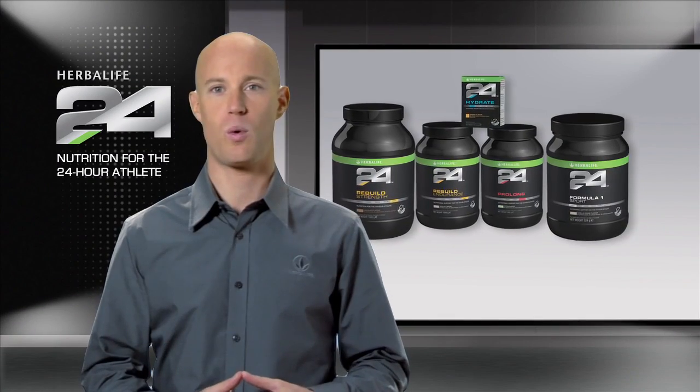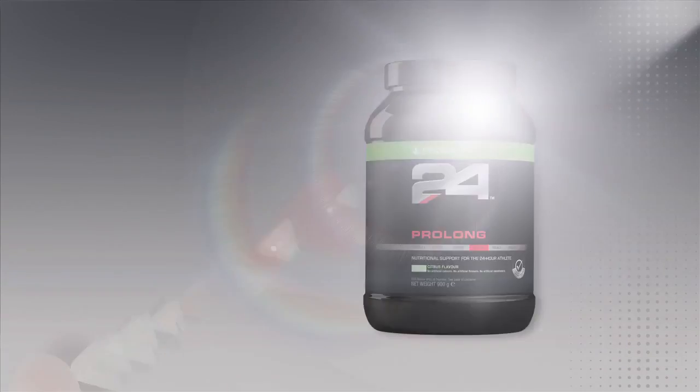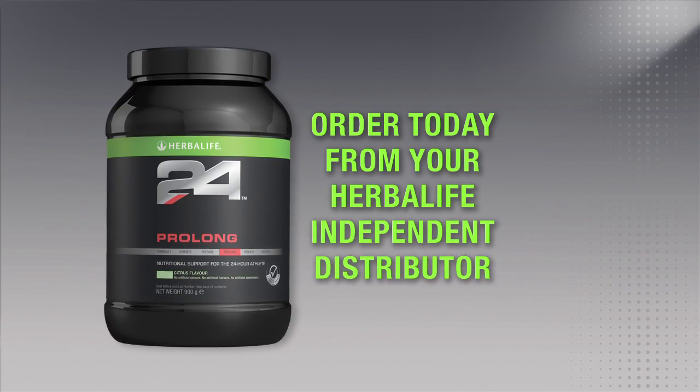As with all the products in the Herbalife 24 line, Prolong is fully tested for banned substances, so you can have complete confidence in our product. You can try Prolong and all of our great Herbalife 24 products by ordering today from a Herbalife independent distributor. Thanks for watching.